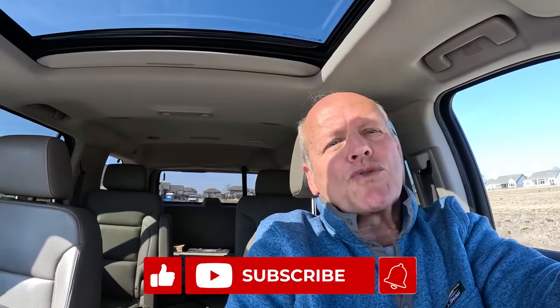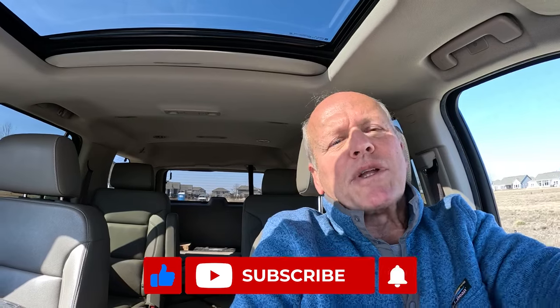Be sure to tune in every Tuesday for a tour of new construction homes for sale. On Thursdays we take a look at existing homes in their neighborhoods, and on Saturdays we do a segment on what it's like living in Indiana. Whether you're buying or selling, remember: I work harder to make good things happen. Make it a great day — and if you found this helpful, be sure to check out the next video.